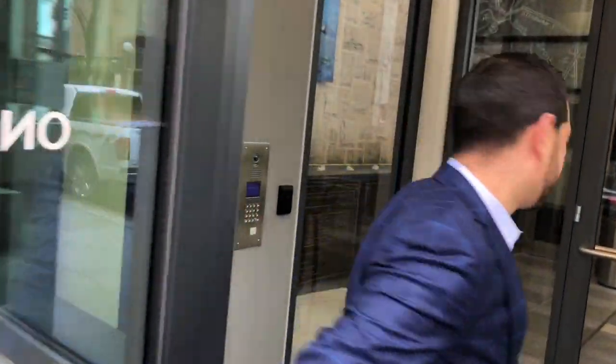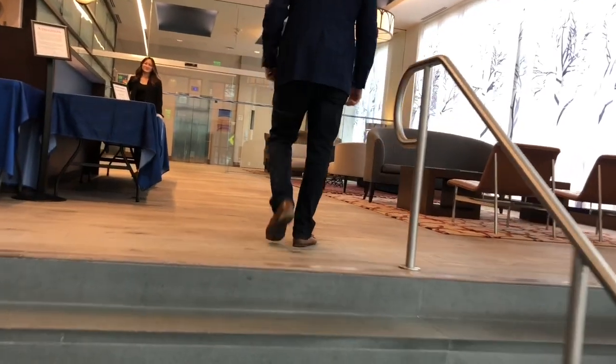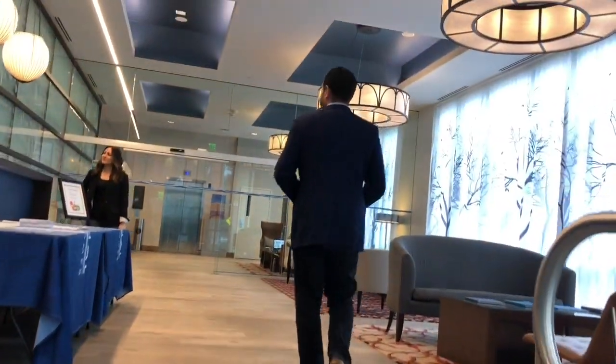Good morning and welcome to One Canal. I'm looking forward to showing you around today. One Canal is a beautiful building located directly next to Boston's historical North End. We have 310 units, stunning amenity spaces, and some of the best customer service in the city.